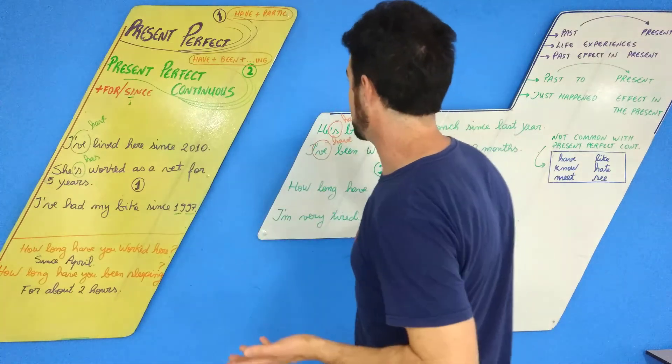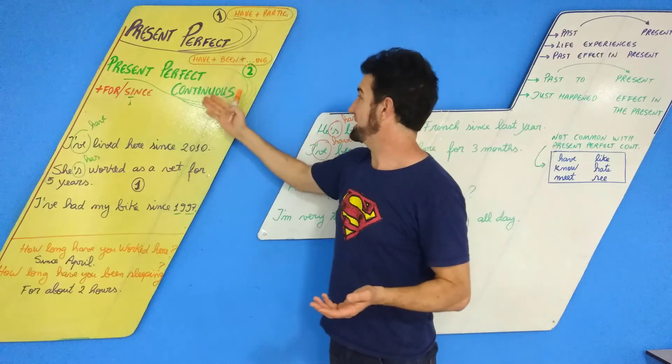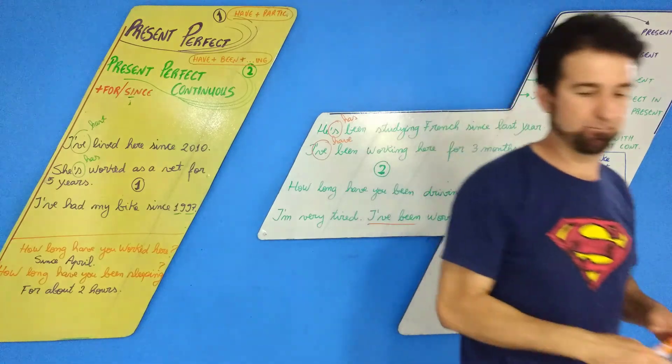So, people — some explanations about the Present Perfect (HAVE + PARTICIPLE) and the Present Perfect Continuous (HAVE + BEEN + ING). Tchau!